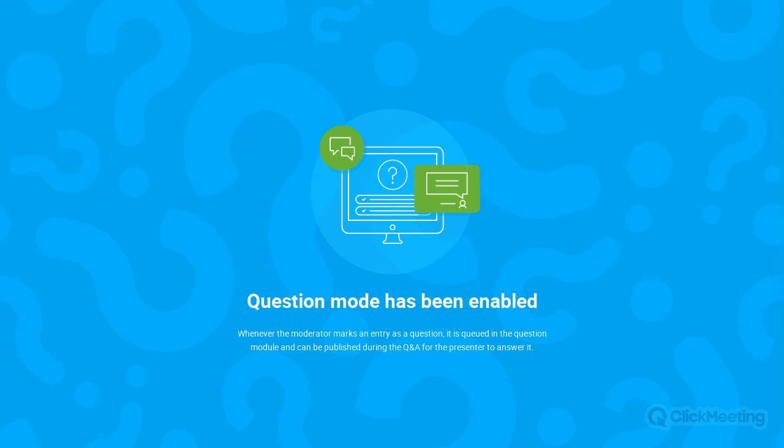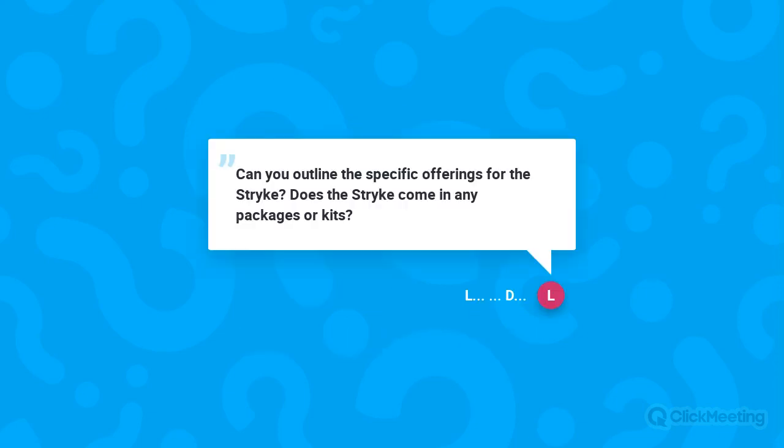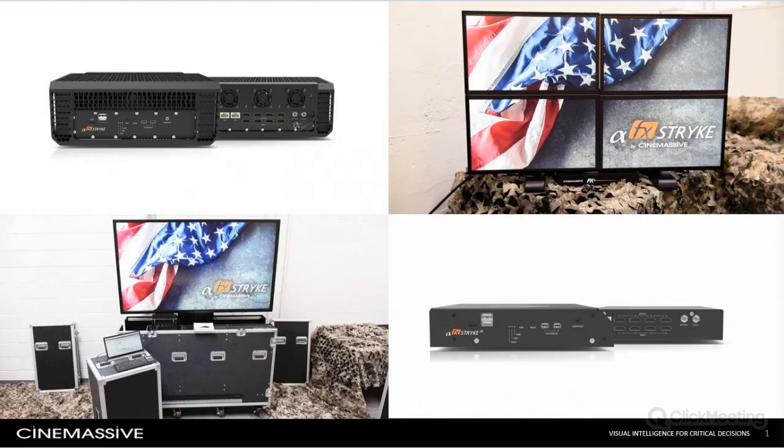Our first question: can you outline the specific offerings for the Strike — does the Strike come in any packages or kits? Absolutely — there are a couple of packages for the Strike. In the upper top left is the Strike that we were showing in most of the videos — the fully ruggedized version. In the bottom right is the Strike SR, a semi-ruggedized portable version with the same features and capabilities. We also have different cases for the Strike SR and the fully ruggedized Strike, and we have a kit that includes the control screen, cables, and the actual case.